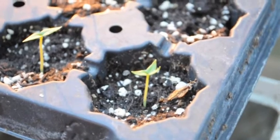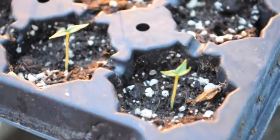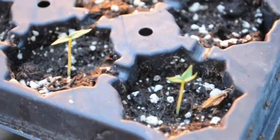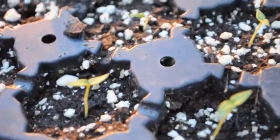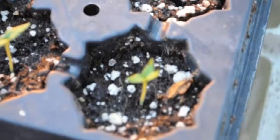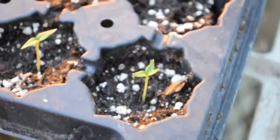Day 11 of super hot pepper germination. Not too much more happened since yesterday, but there are a few more that have sprouted. These are still all the yellow moruga — looks like all seven of the seeds that I planted germinated. This one kind of looks a little odd; it's got three leaves instead of two.